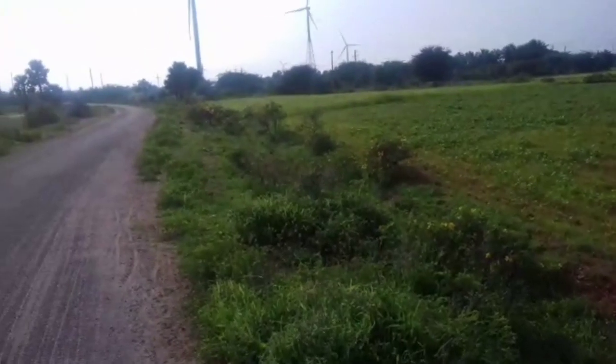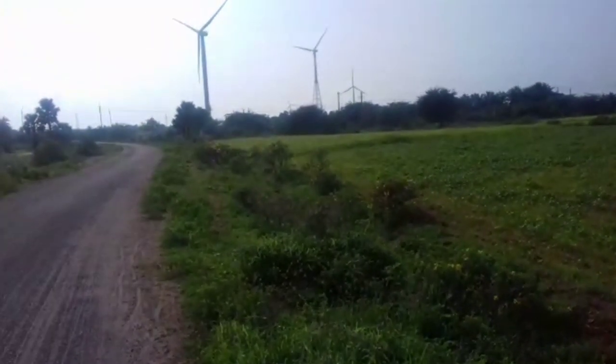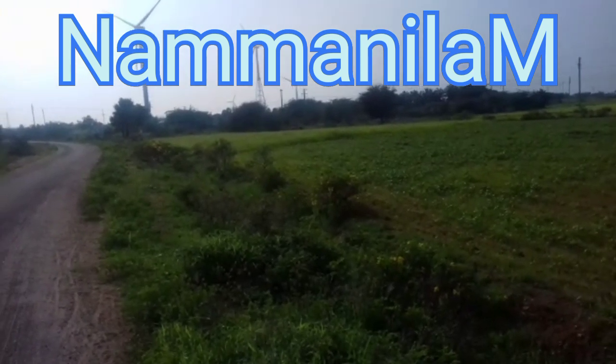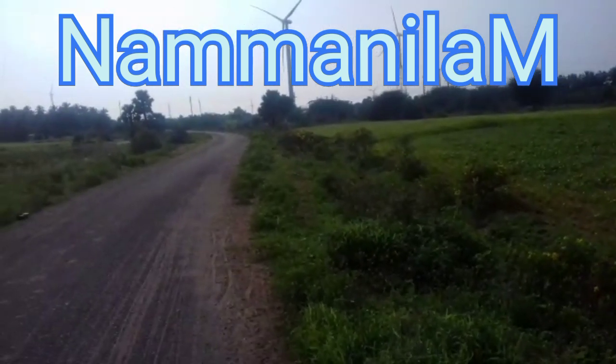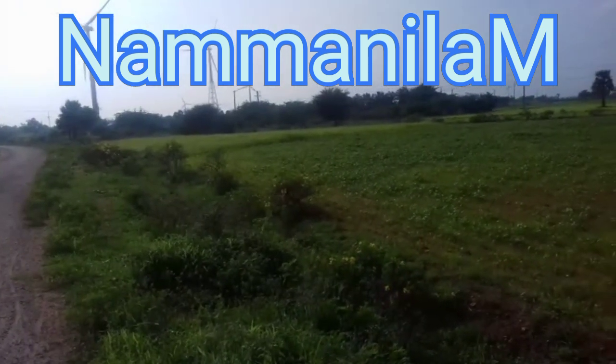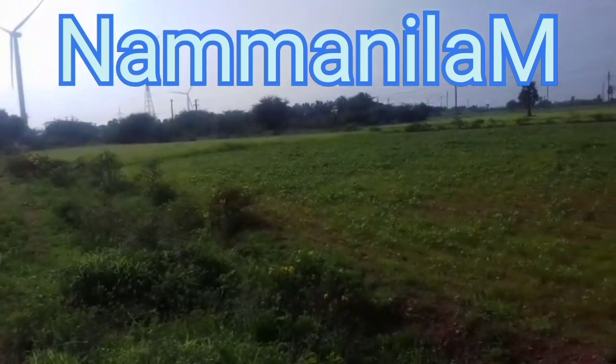The land is about 230 meters and about 70 meters. Let's see the next one. The first one is 15 acres.